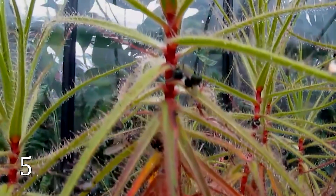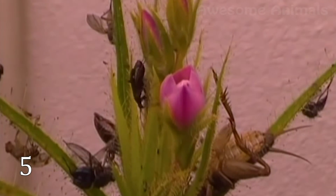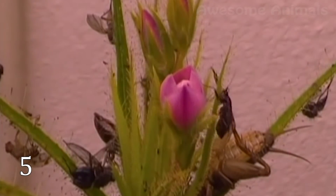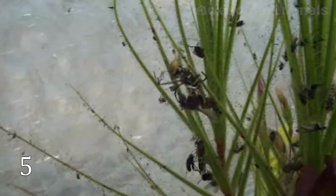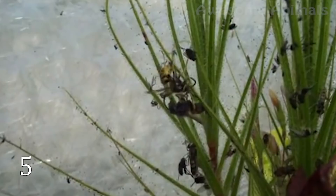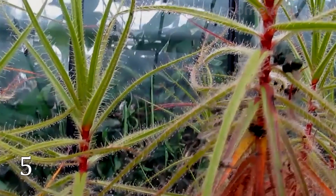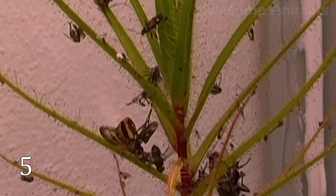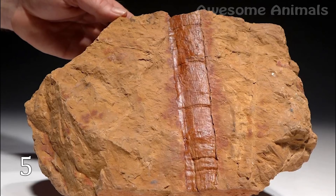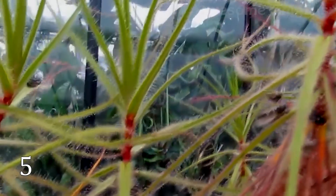Roridula is an unusual carnivorous plant from South Africa that does not feed on its prey directly. Roridula is covered in sticky slime that resembles tar. But for the insect Pameridea, this is not a problem — they do not stick to the plant and can live on Roridula even in hundreds. When other insects stick to Roridula and weaken, Pameridea comes and absorbs the insect's juices, and the plant feeds on the waste products of Pameridea, which store a lot of nutrients for it. Fossils of Roridula were found in the Baltic region of Europe, indicating its widespread distribution throughout the world during the Cenozoic era.